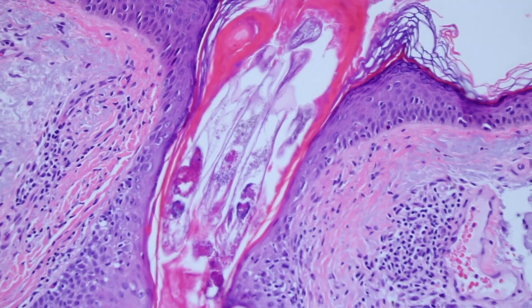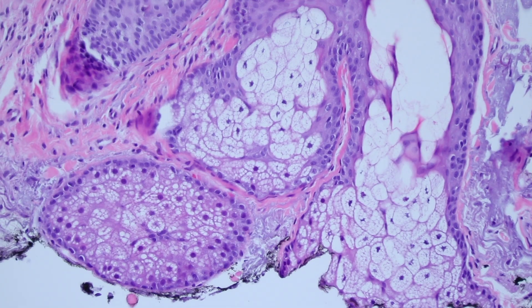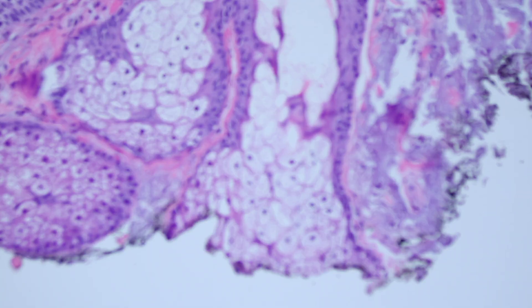So if you see these funny things in follicles, that's what you're looking at. This is Demodex follicularum. There's also a smaller version that lives deeper down in the sebaceous duct, and that's called Demodex brevis.